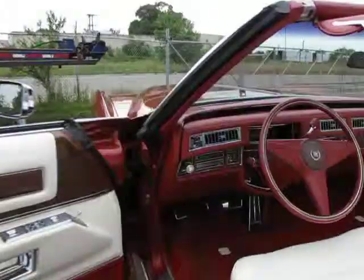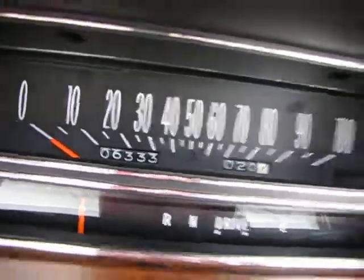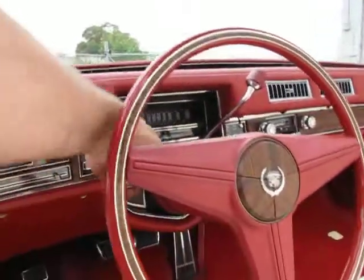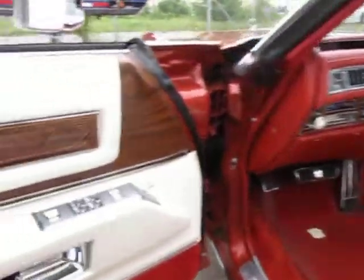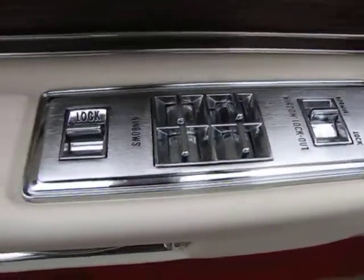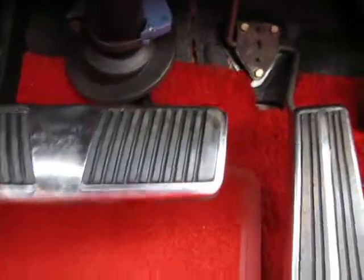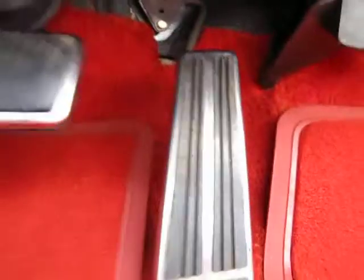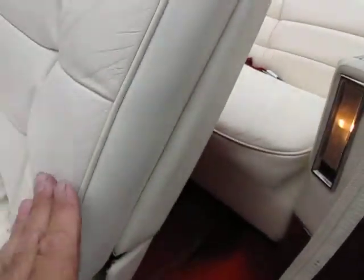One of the ways that we look for mileage on a car and authenticate it or not — again, you can see 6,333 on the clock. Besides the paperwork and the fact that the current owner's father bought the car with next to no miles on it when it was near brand new, the car just doesn't have any wear. No finger sweat on the switches. Edge of the brake pedal is just wonderful — no wear. No wear under the carpet at the edges.